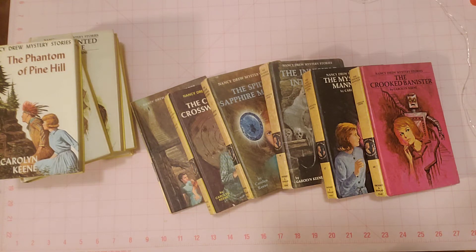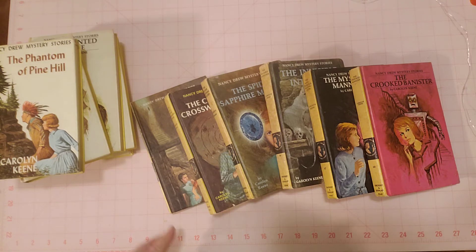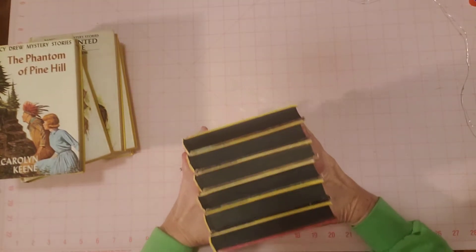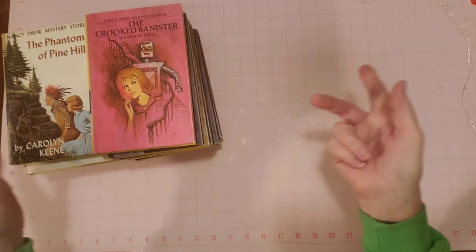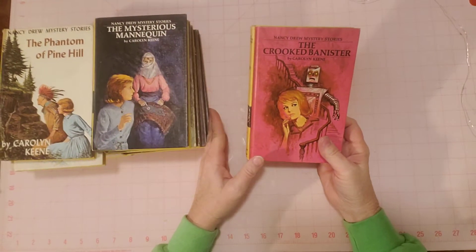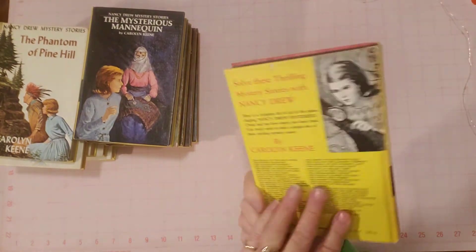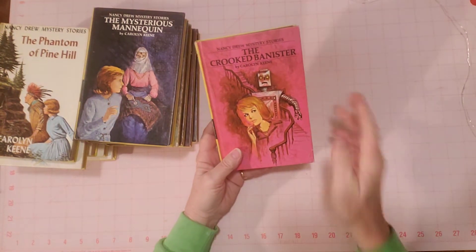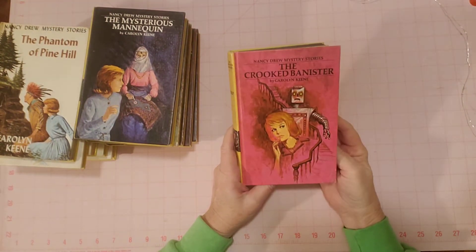I'm here to share the Nancy Drew books that I just listed in my shop. I put them all in one listing and I'm going to link this video in the listing so that people can see what they look like, so I don't have to take multiple pictures of all these books. I'm going to show you — I think there are 11 books, because I have a duplicate of one. They're all in about the same condition, but I'll point out any flaws that I see.